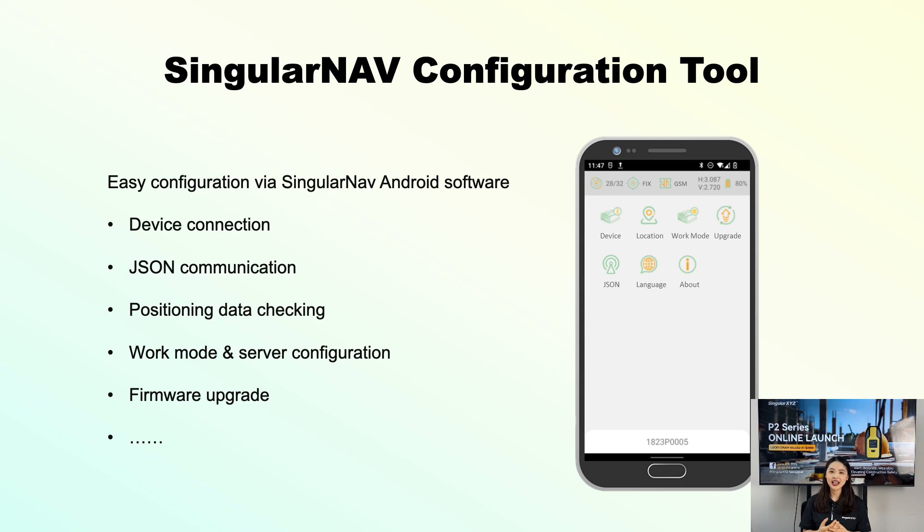That's all about the functionality of P2. I know some of you may wonder how we configure P2 during working. For construction safety and other personnel tracking applications, we provide this Android software, SingleNav. It allows for easy configuration via Bluetooth connection. With SingleNav, you can connect to the device, use JSON for communication, check positioning data, and configure work modes and server settings.